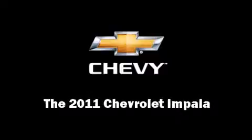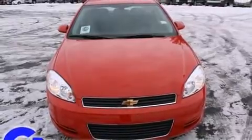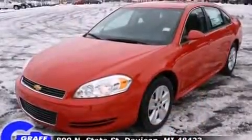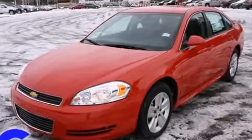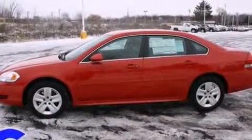Experience driving perfection in the 2011 Chevrolet Impala. This four-door sedan is waiting for you to take home. It features an automatic transmission, front-wheel drive, and a 3.5-liter six-cylinder engine.